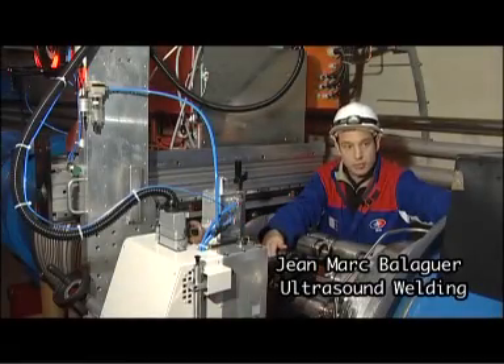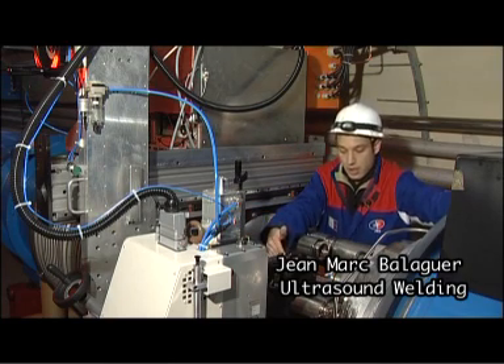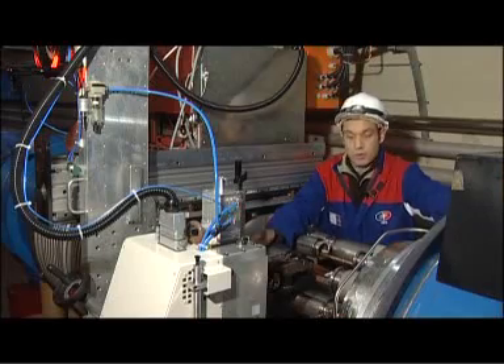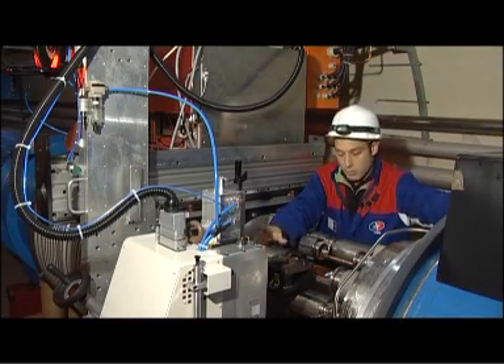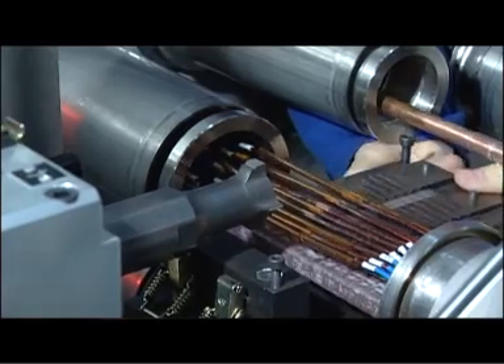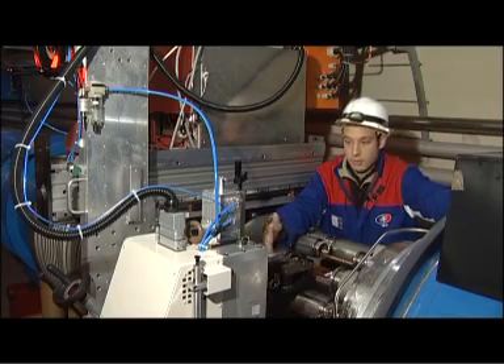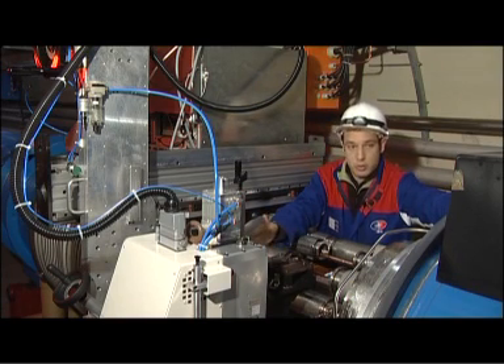This is an ultrasonic welding machine. This machine was developed specially for this application in order to weld the superconducting cable. Ultrasonic welding is the only technology which allows obtaining a very low contact resistance. IEG developed this application for industrialization, and the technology was specified by CERN.